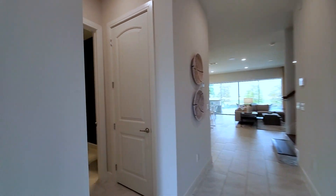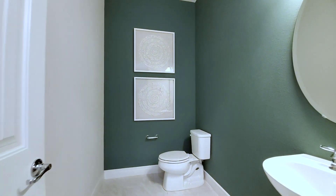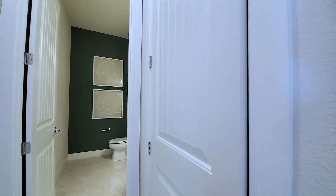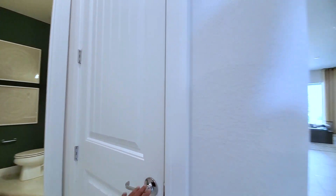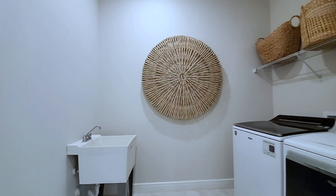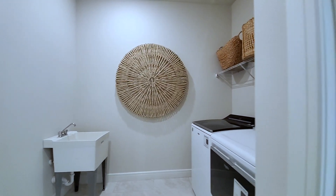So we're going to do a little zigzagging. This right here is your powder bath, which can be turned into a full bath. And this is your laundry room — this is a monster laundry room. Wire shelves. That's an upgraded utility sink. You can do it with the cabinets as well.